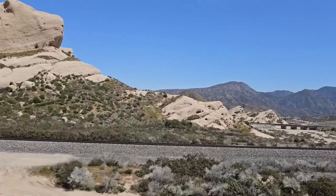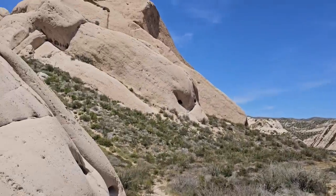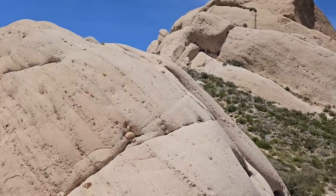Even this landscape would have been relatively green and refreshing to them after crossing that miserable, brutal, baking desert. I guess so many Mormons passed through this area that these mysterious rock formations acquired the nickname Mormon Rocks. And actually, some people say that the Cajon Pass itself is named after a Mormon.